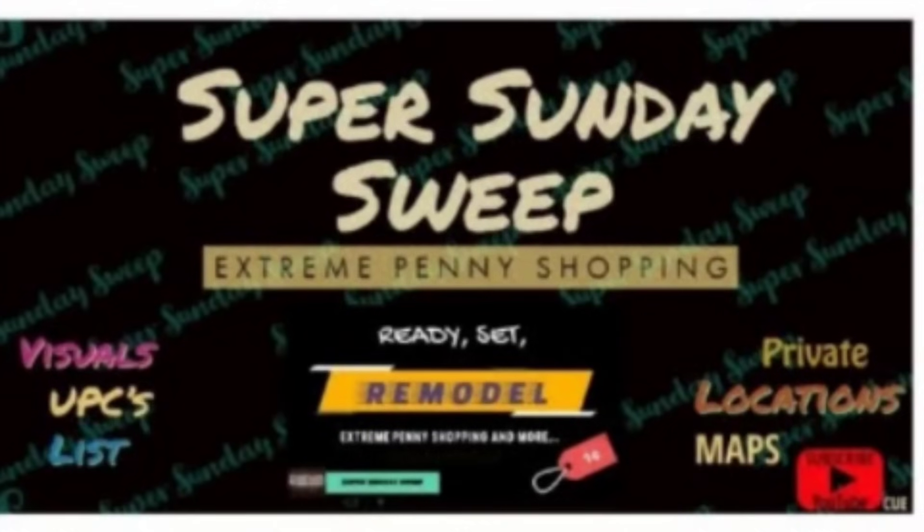Don't forget to comment below with the state or states you shop in for a chance to win our weekly free remodel location drawing. And if you want to get your own locations, check out Super Sunday Sweep on Facebook. Make sure you answer all the questions and Miss Carrie will help you. Our memberships are completely separate, but together we can help you take over the penny world.